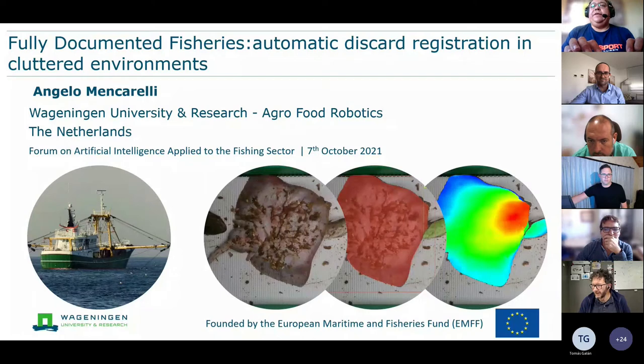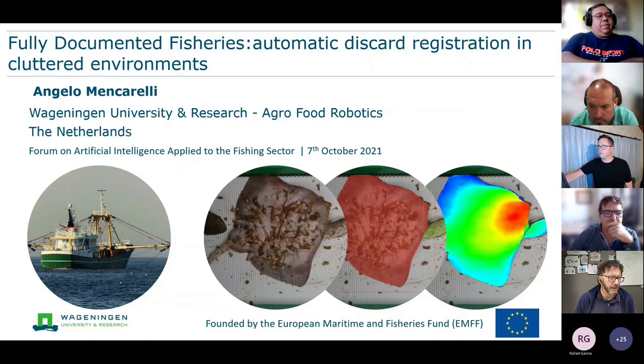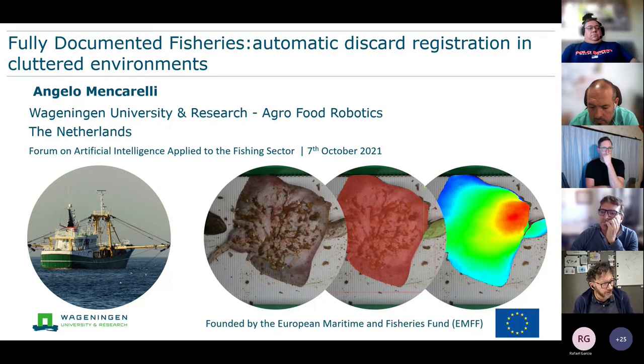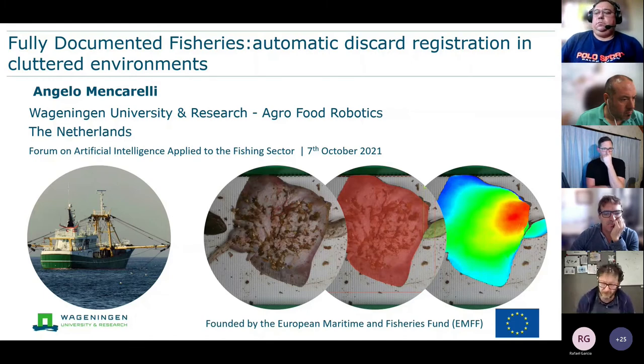Good morning everybody, or afternoon actually. I am a researcher in Computer Vision and Robotics. I am also part of the members of the AgroFood Robotics, which is a larger unit of researchers that cover different institutes of Wageningen — more than 60 researchers doing work in different institutions from plant science to marine research and livestock.